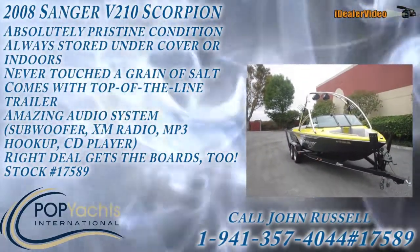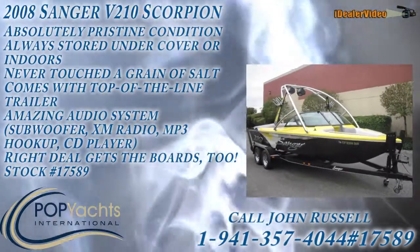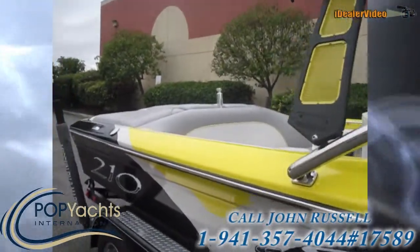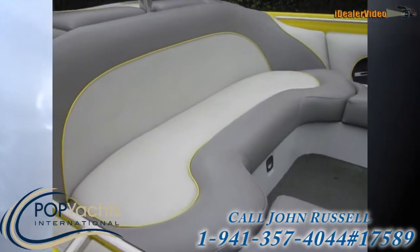Okay, this is John Russell with POP Yachts. We got a new listing here, a 2008 B210 Scorpion. Looks like it's brand new. The owner's taking amazing care of it. Kept her clean, no feet on the seats as you can see. Beautiful boat.